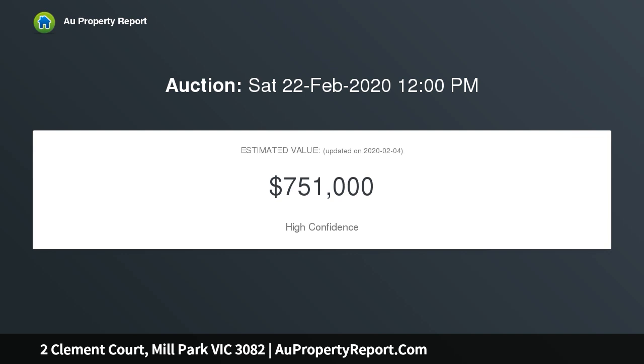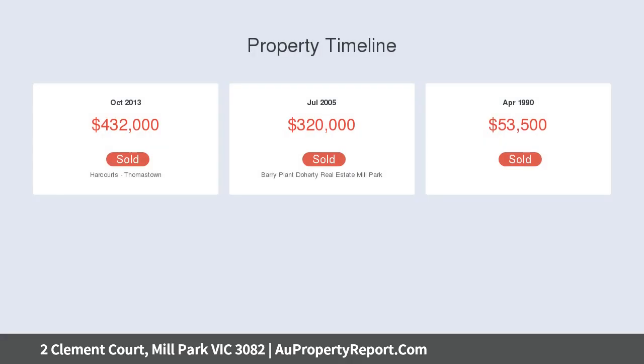Comprising of three spacious bedrooms, master with a renovated en-suite and walk-in robe. Additional bedrooms have built-in robes and a central renovated bathroom to cater for all.